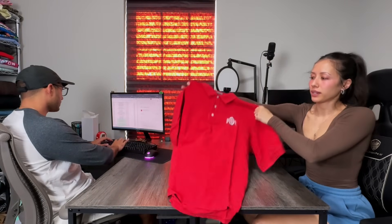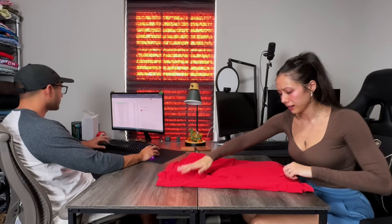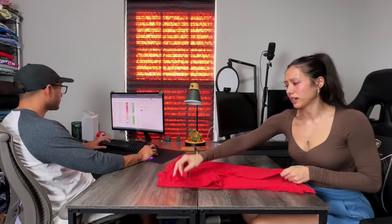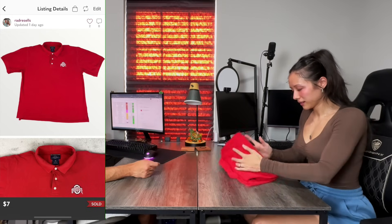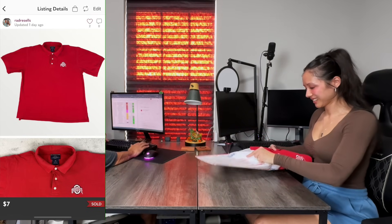Moving on to the smallest sale — we have an Ohio State Polo by Champion. Don't know why I listed this; it's not worth anything and we got barely anything from it. We got this in 2022, sold for $7, paid 22 cents. After Poshmark's fee, our earnings were $2.03, so after cost of goods — $1.81. You might be able to buy a candy bar. Not even.